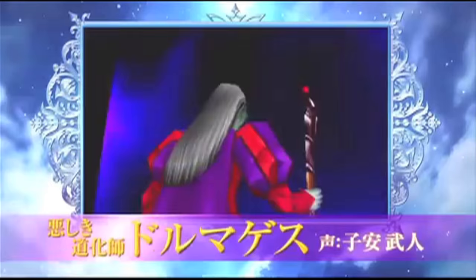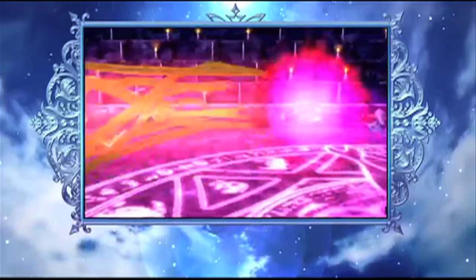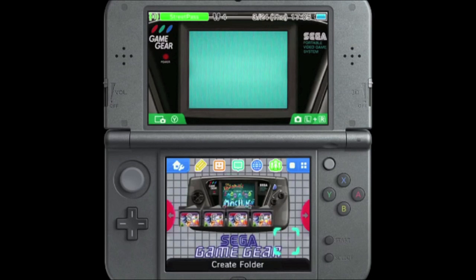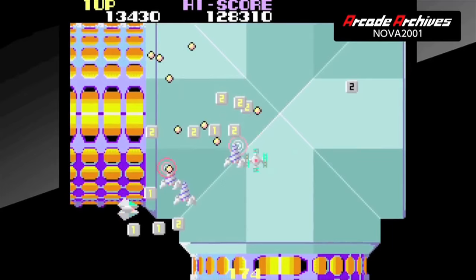We also got confirmation that Dragon Quest 7 and 8 are heading to the west for the portable — some time in 2016 for the former and just a vague 2016 for the latter. To round off the 3DS news, a range of Sega-related retro themes are available to download, including ones based around the Mega Drive and Game Gear.